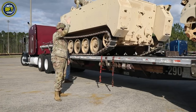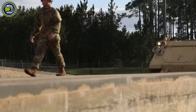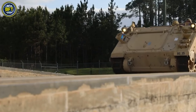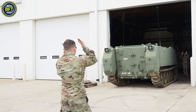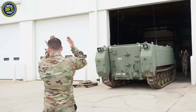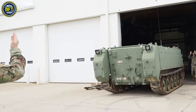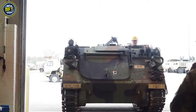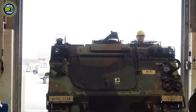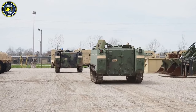Designed to be air-transportable and moderately amphibious, the M113's versatility led to numerous adaptations, including roles as an armored ambulance, mortar carrier, and command vehicle. Although it has been replaced in frontline combat by the M2 and M3 Bradleys, the M113 remains widely used in support roles. With over 80,000 units produced and used by over 50 countries, it is one of the most widely employed armored fighting vehicles ever made.